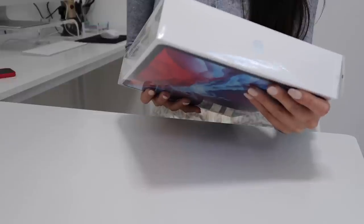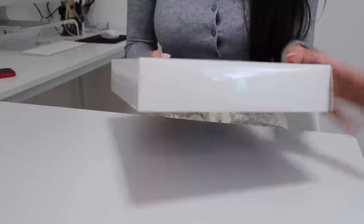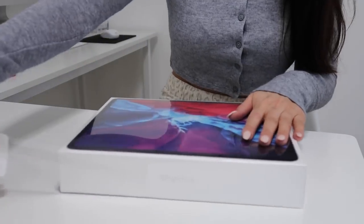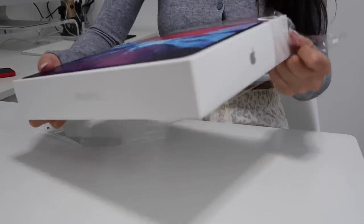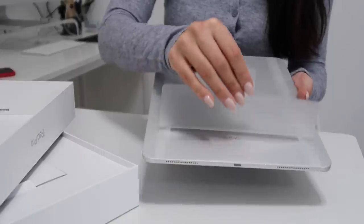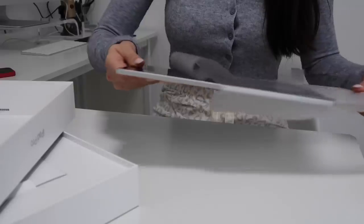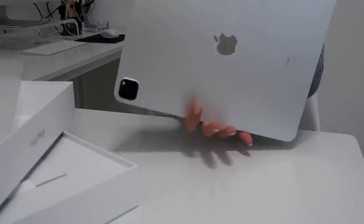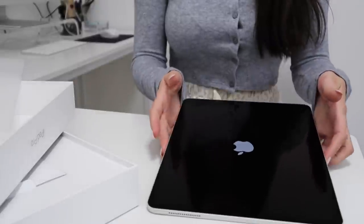So this is the 12.9 inch iPad Pro with Wi-Fi and 128 gigabytes. It's really thin and lightweight — I love the silver, so so pretty.